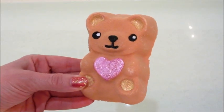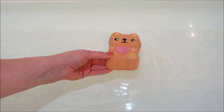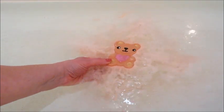Hi guys, welcome back to my channel. Today I have a demo from Charmed Aroma. This is their teddy bear bath bomb. They released it with some of their Valentine's Day stuff and I just think it's so cute.